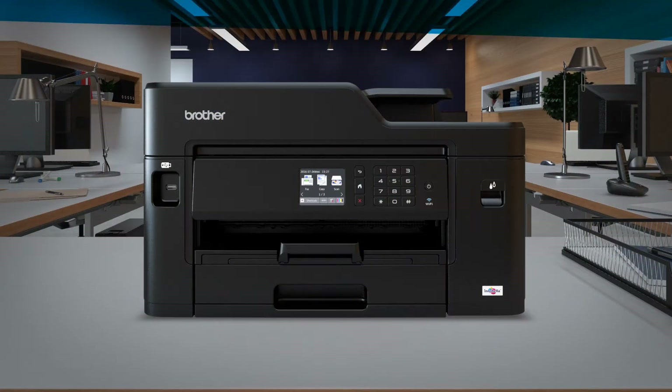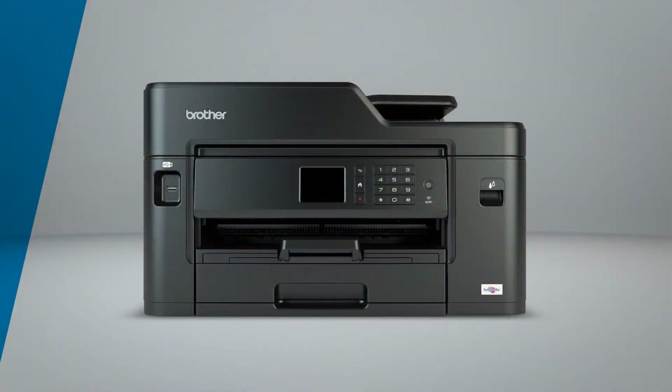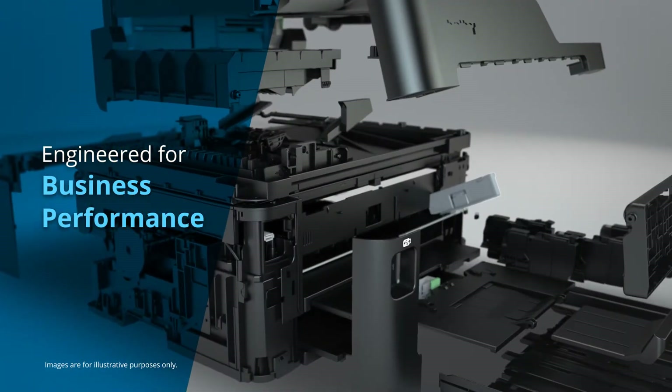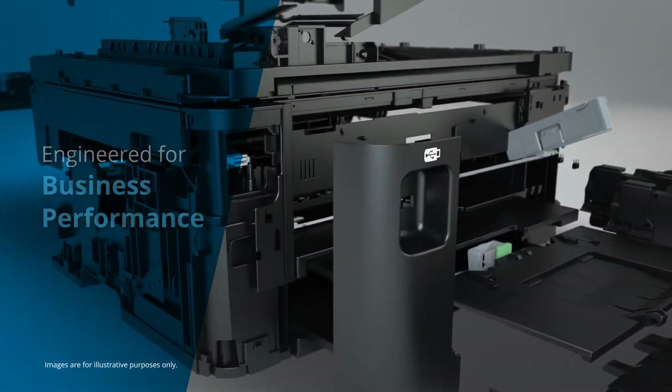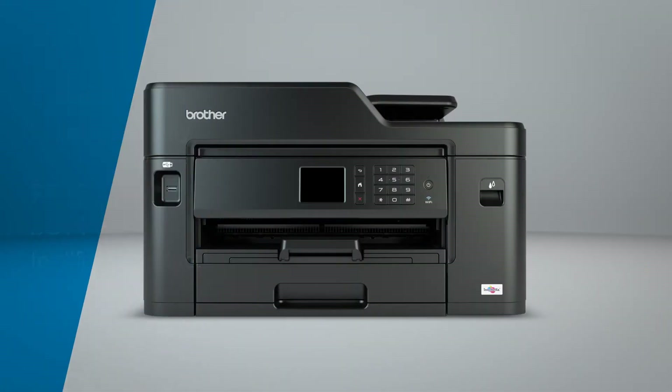Introducing the MFCJ5330DW for the small office and home office. With a new robust design, this machine is engineered for business performance and comes with a 2-year limited warranty and free phone support for the life of the product.